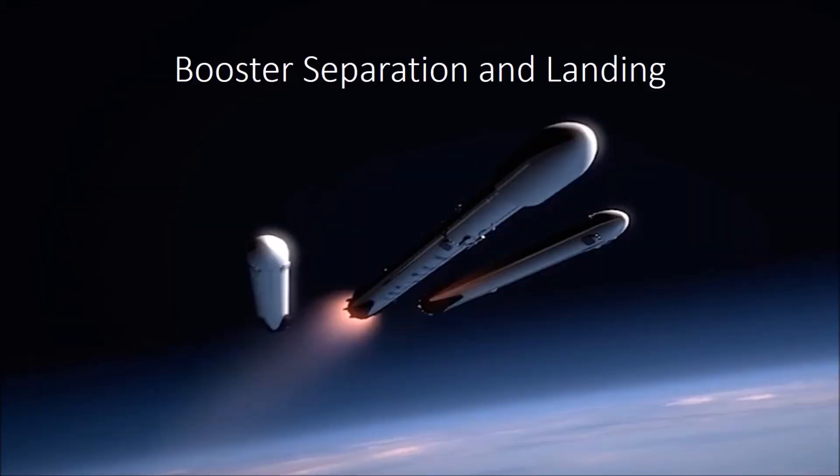The Falcon Heavy has three boosters. The two side boosters take the rocket near space, or about 60 kilometers in altitude, and then they cut off their engines and fall away from the center core of the rocket around two and a half minutes after liftoff. This sequence had never been tested in flight until today.